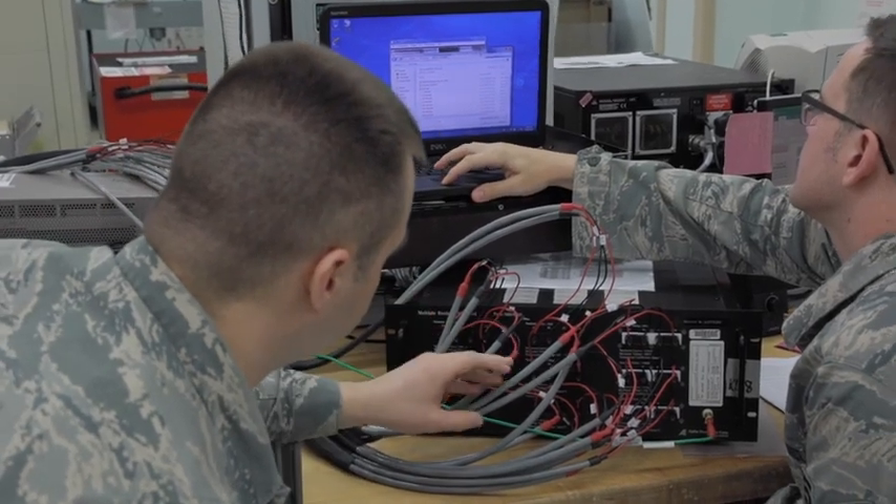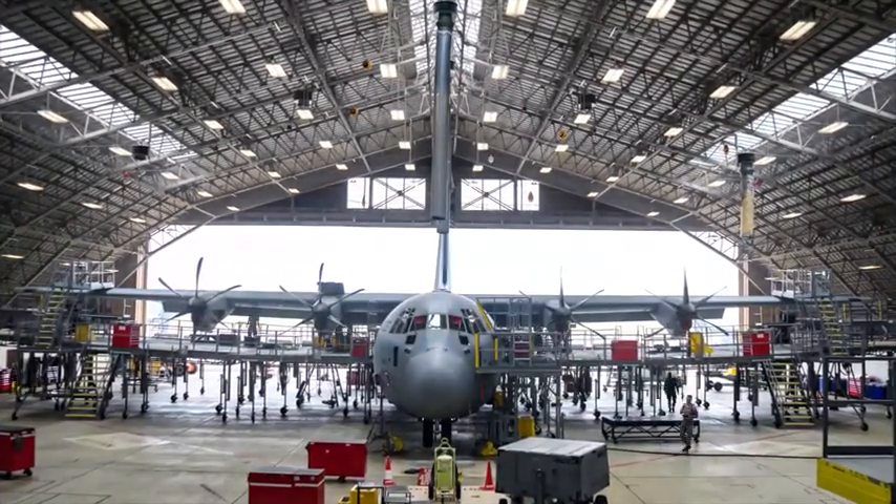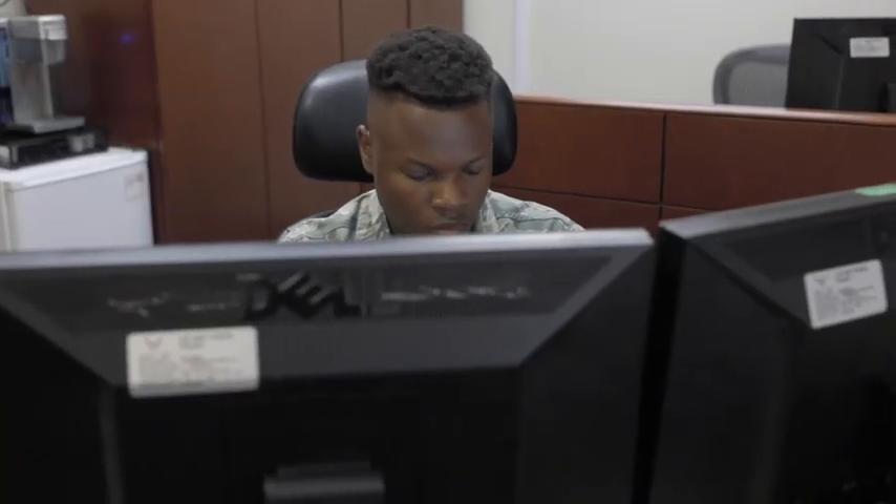The coordination is key — it's vital. No matter how many maintainers you have gathered, ready to work, ready to put tools on the aircraft, if we don't have coordination and strategy, then we're all going to trip over each other.